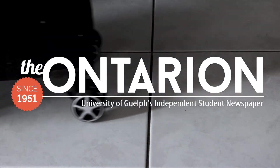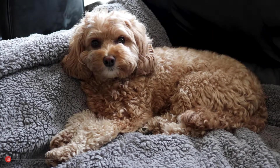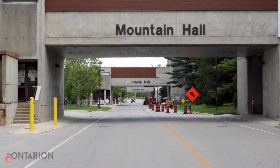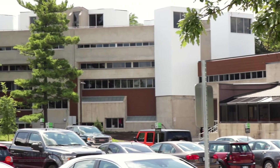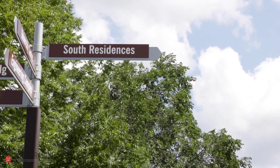Welcome everyone! It's back to school time at the U of G and many of you will be moving into residences on campus. For those who have never lived in a dorm room before, you might be unsure of all the items you'll need to be comfortable and make your space feel like a home away from home. Never fear because we have some ideas for essential items you should have in your dorm room.